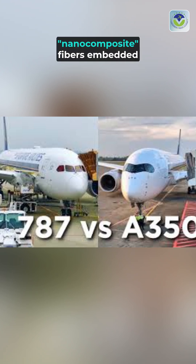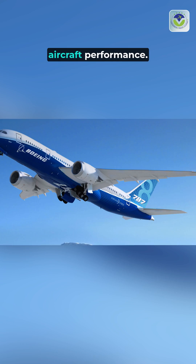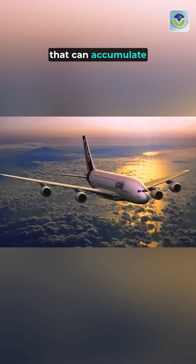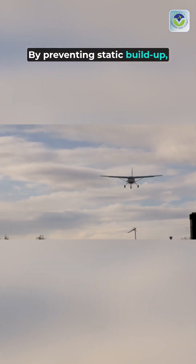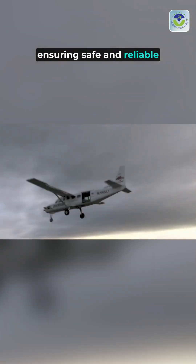The tiny, static-dissipating nanocomposite fibers embedded in the composite skin of the Boeing 787 and Airbus A350 serve a crucial role in enhancing aircraft performance. These advanced fibers are designed to effectively manage and dissipate static electricity that can accumulate during flight. By preventing static buildup, these fibers help reduce the risk of electrical interference with onboard systems, ensuring safe and reliable operation.